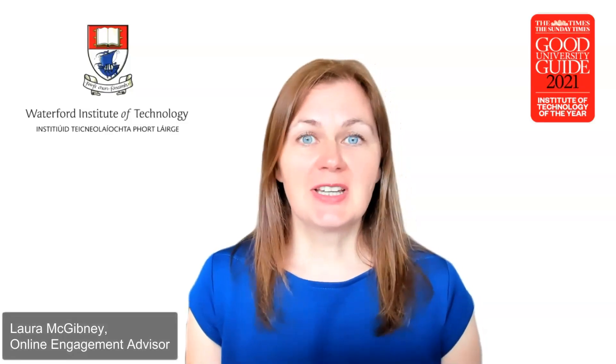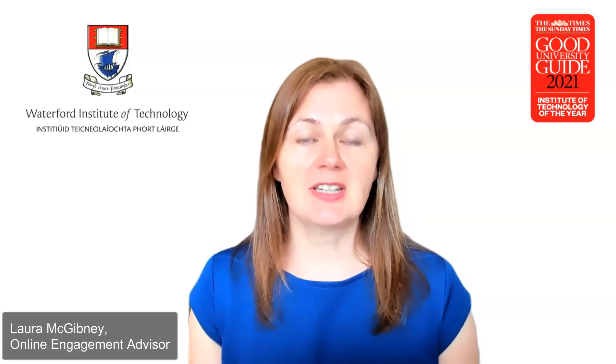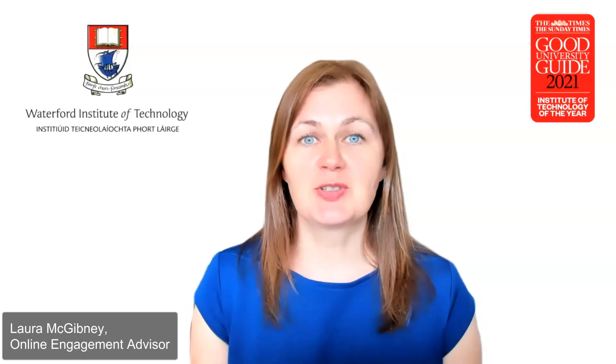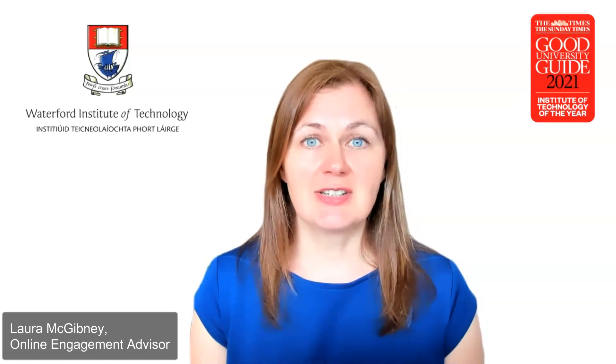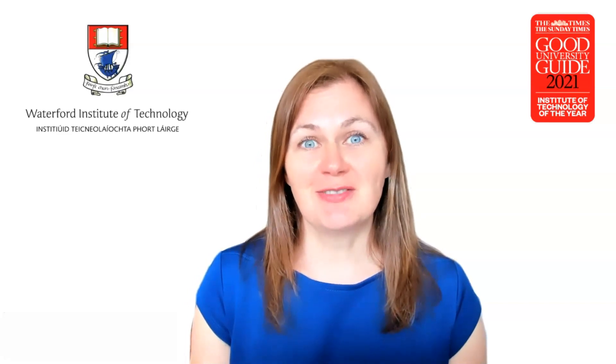This video is aimed at giving companies and organisations an idea of what you can expect if you take on a work placement student from the Higher Diploma in Computer Science. We'll start with Eamon De Lester, joint course leader, who will give you an idea of what subjects and technologies students have covered.